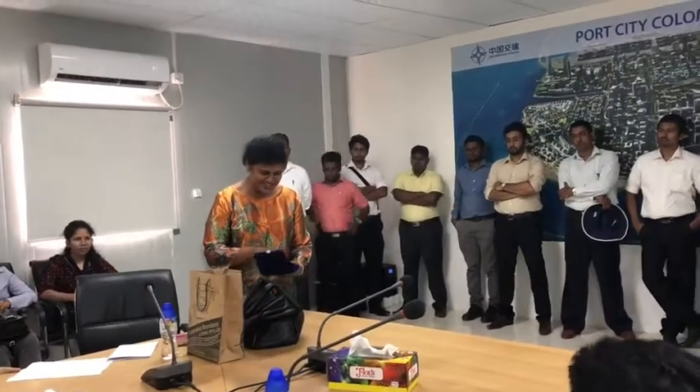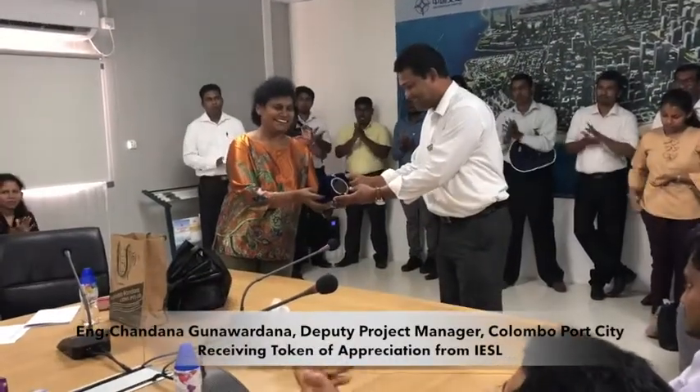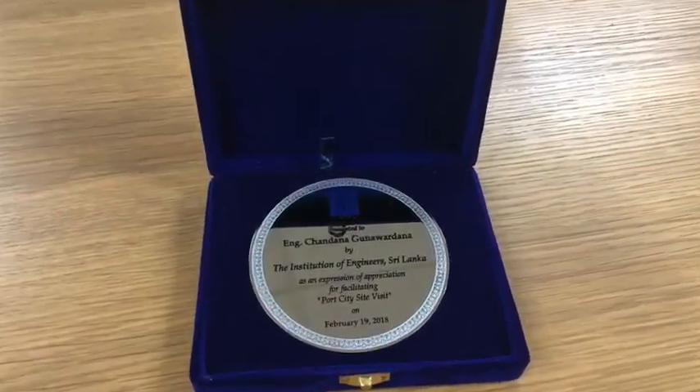The Institute of Engineers has prepared this token. This is the biggest civil engineering construction in Sri Lanka. So as engineers, it's not only civil — all parts of engineering are covered in this construction. So we thought this is the best example to show them.